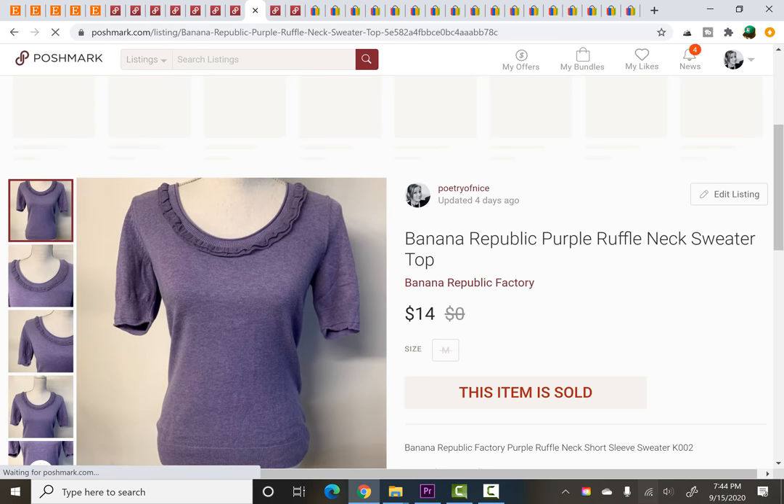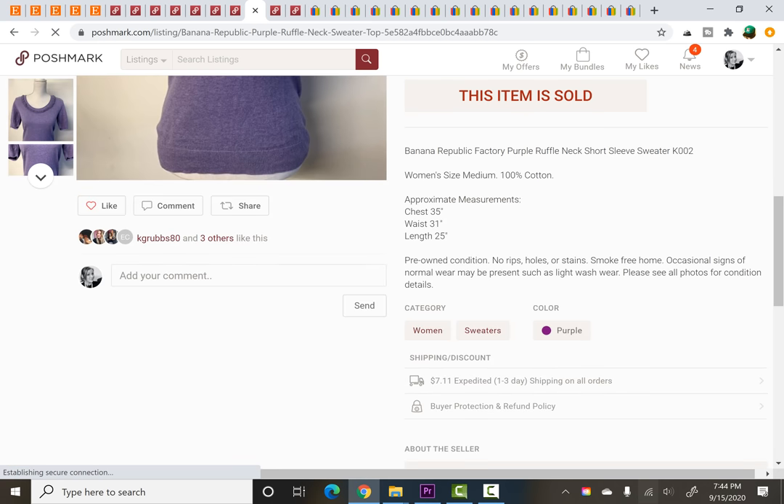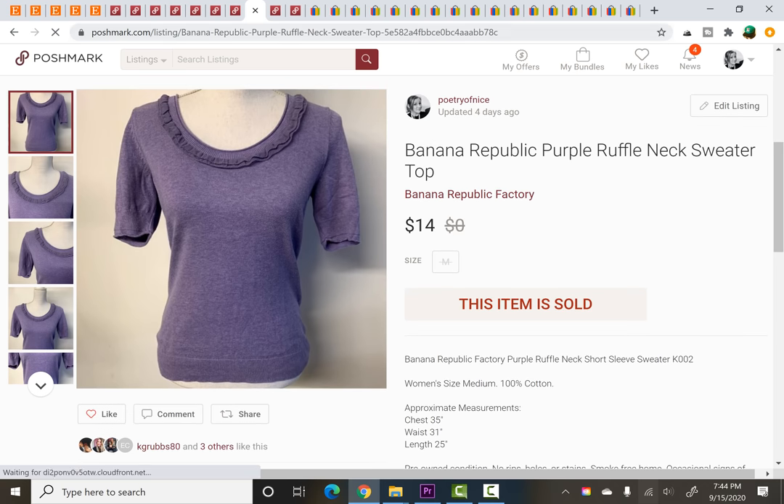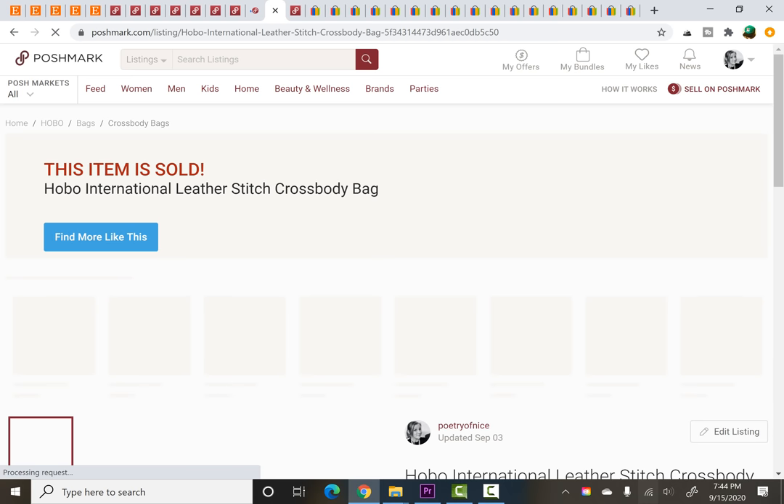Here's a little $14 sale — completely random. Paid $0.25 for this Banana Republic ruffle-neck sweater and sold for $14. So you know, nice simple things in there as well.